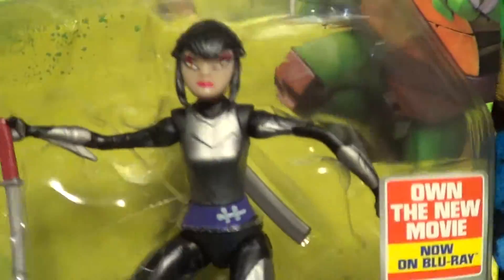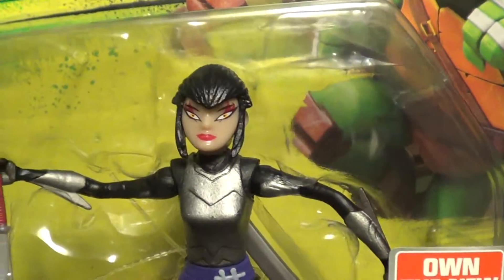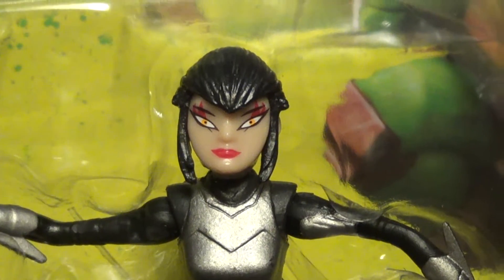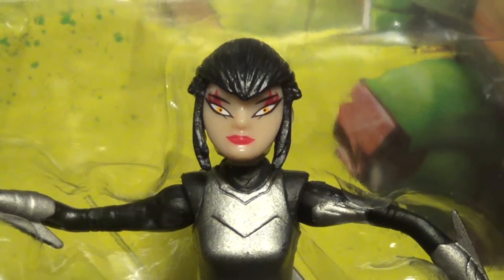People are saying there's two different lipsticks, but it's not really the lipstick you gotta look for. As you can see, her face is kind of small and round, her lips are closer to her nose, and check out the eyes — everything's smushed together.